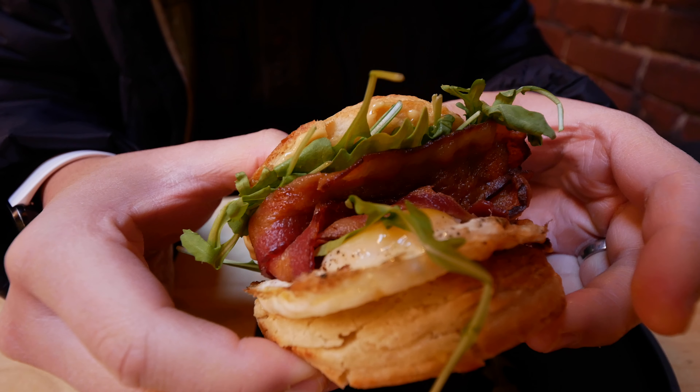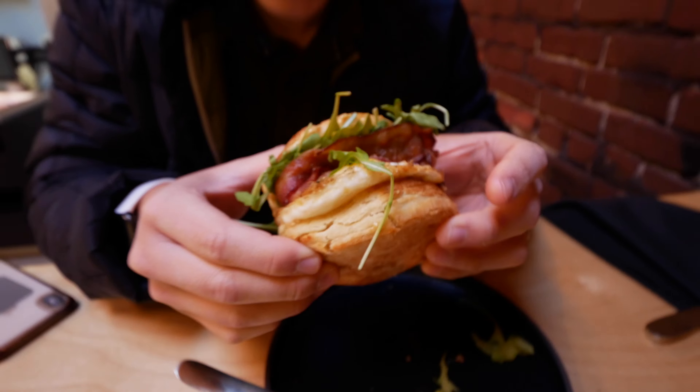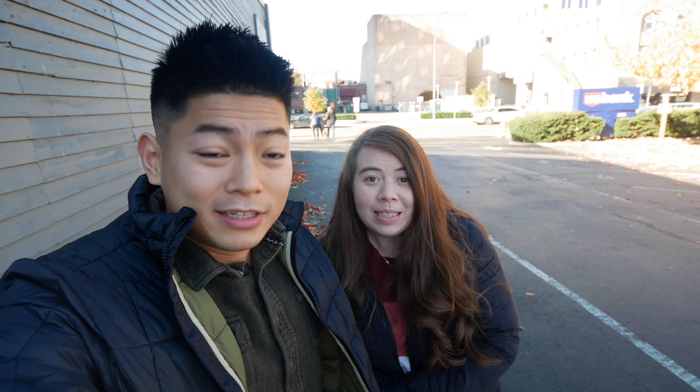It's good, just wish it was warm. Crunchy, creamy, buttery — all the flavors, I like it! It's cold outside, it's freezing. But anyways, breakfast was delicious, we're full, but now we need to run errands so we'll see you guys at lunch.